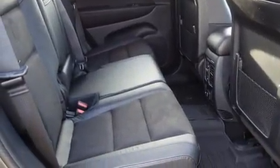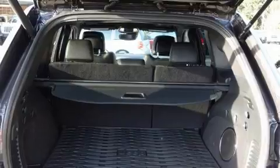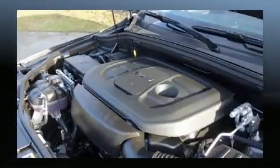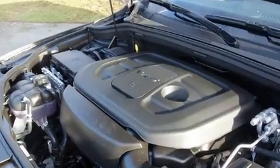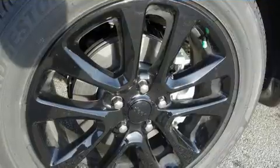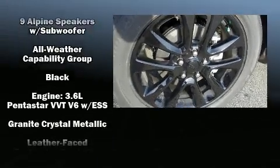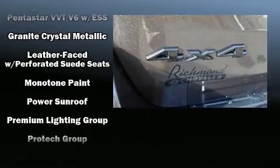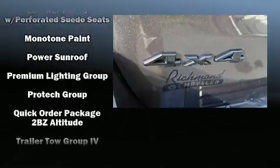Jeep ensures the safety and security of its passengers with equipment such as traction control, anti-whiplash front head restraints, a security system, and four-wheel disc brakes with ABS. Electronic stability control stands out as a technologically savvy innovation, keeping you better connected to the road.